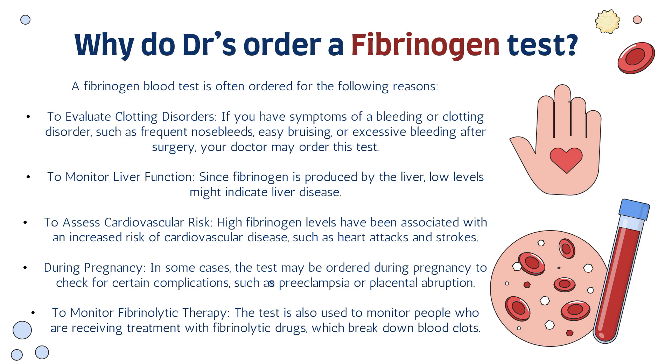Number two is to monitor liver function. Since fibrinogen is produced by the liver, low levels might indicate liver disease. If a patient has liver cirrhosis, hepatitis, or liver cancer, the fibrinogen levels will be very low in the blood, which alerts us to the fact that the liver might be in trouble.